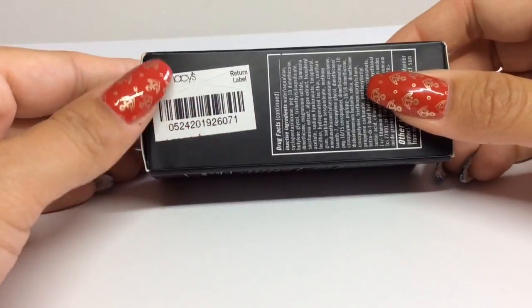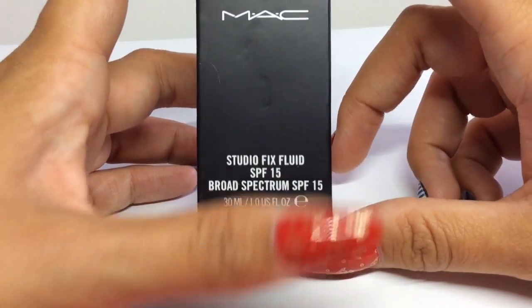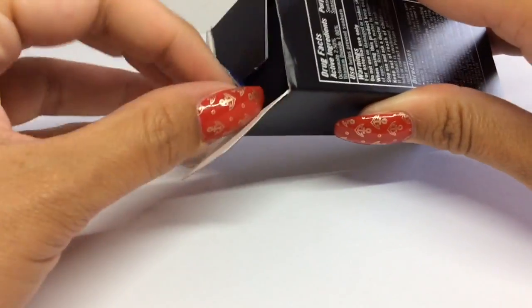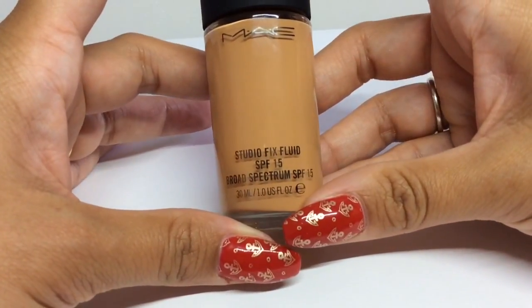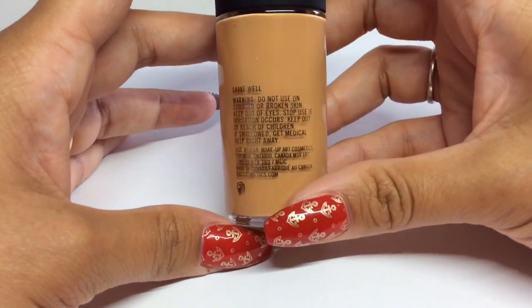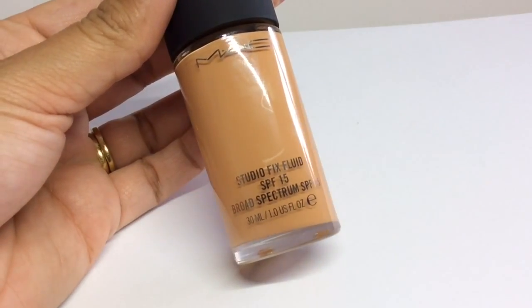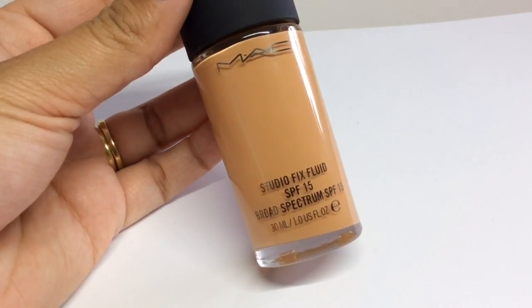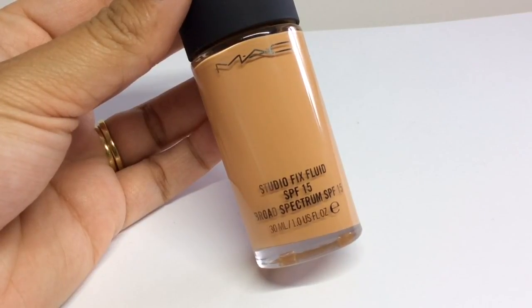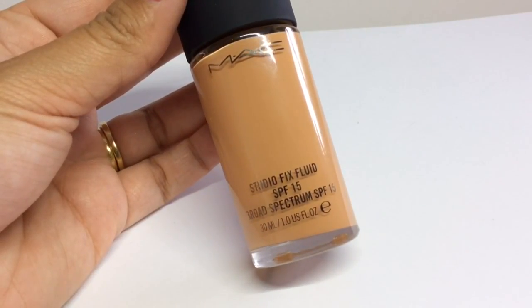On to some makeup items — I went to the MAC concession in Macy's. I really needed a new foundation, and particularly since I've got a tan now I wanted a slightly darker shade. The ladies in there matched me up and I went with the MAC Studio Fix Fluid. It's a dream to apply — really silky, really blendable, and buildable, so you can have it fairly sheer or build it up to full coverage. I'm really pleased with it, and the price point was really good too.